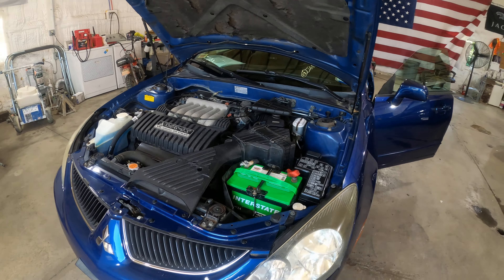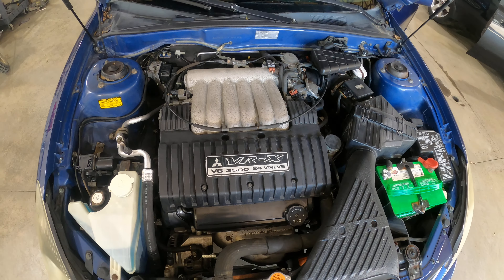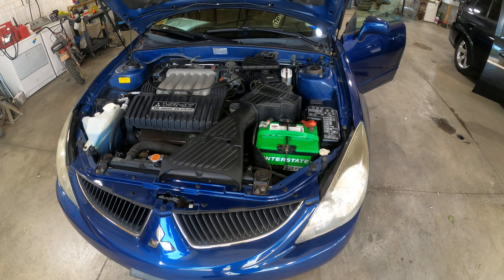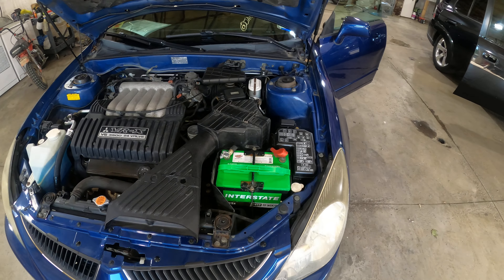This car came to us with right under 100,000 miles. We're going to confirm that in a second — step inside. I might be wrong, but I think it's right at 100k on the 3.5 liter 24-valve motor with the automatic transmission.